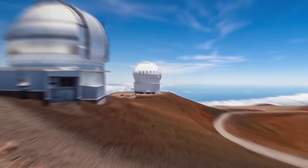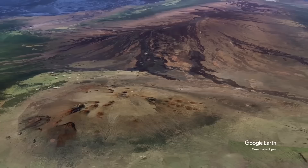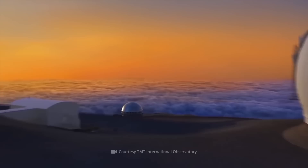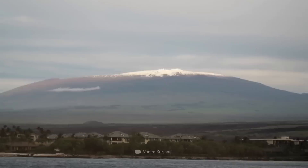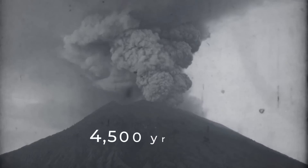Everything comes together on the sleeping volcano: the highest mountain, low humidity, and good clear weather almost year-round, plus the absence of large cities and light pollution. This spot could be an ideal platform for the new telescope — if not for one issue. Has this volcano, asleep for millennia, suddenly woken up? No, this isn't the problem. The last eruption of Mount Mauna Kea happened about 4,500 years ago.